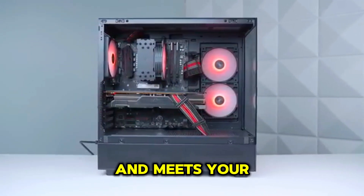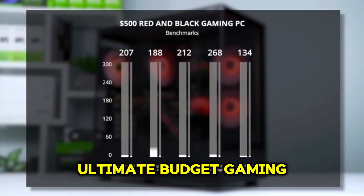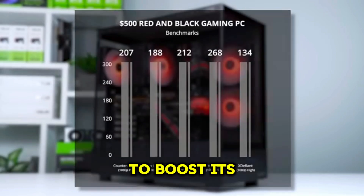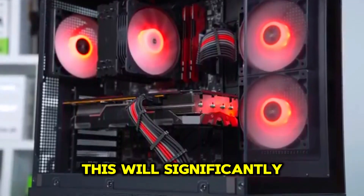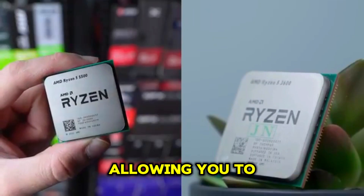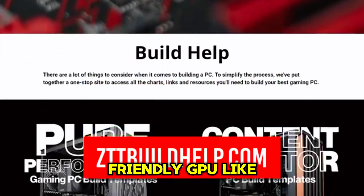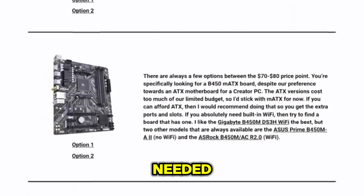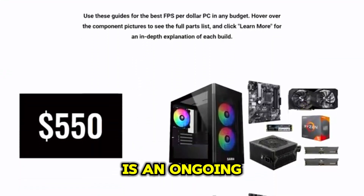Congratulations — you've built your ultimate budget gaming PC! But the fun doesn't stop there. You can easily upgrade your system in the future to boost performance further. One of the easiest upgrades is adding a dedicated graphics card, which will significantly improve your gaming experience, allowing you to play the latest games at higher resolutions and frame rates. Consider budget-friendly GPUs like the Radeon RX 6600 or GeForce RTX 3050. You can also upgrade your RAM or storage as technology advances.